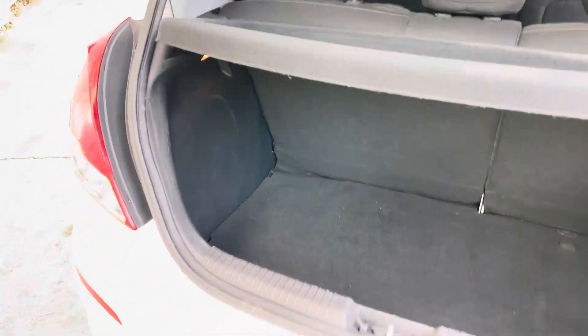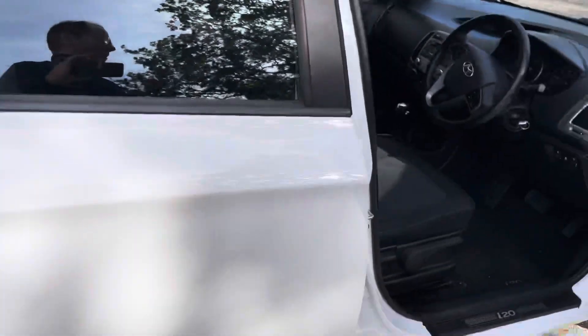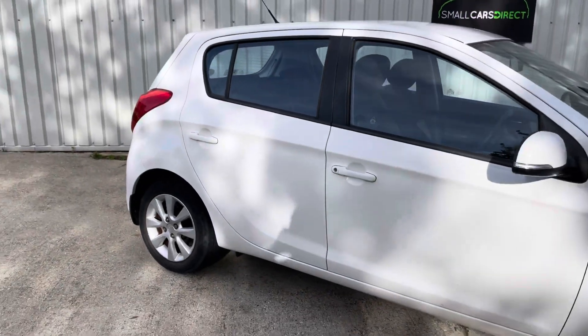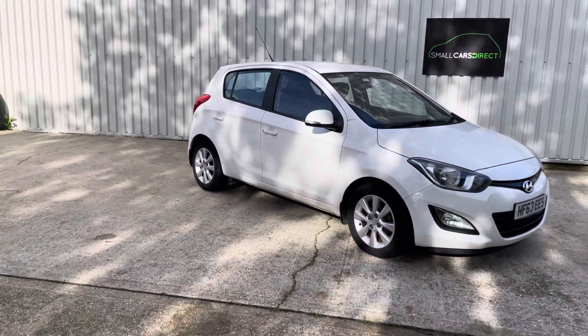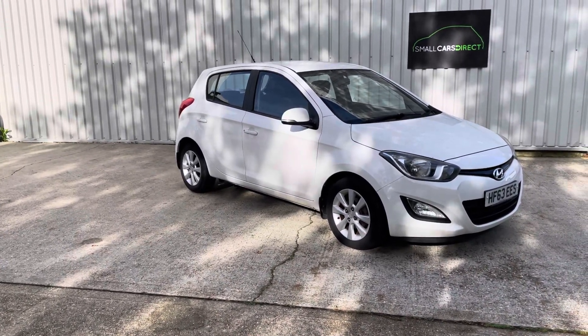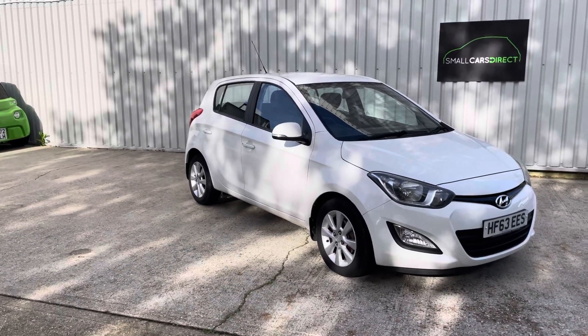And quickly, the boot — it's a great size boot and it also comes with the space-saver spare wheel. There will be a full 10-minute video on this car if we have it in stock long enough. For those of you with a keen eye looking for an auto petrol, it's just £180 a year to tax.